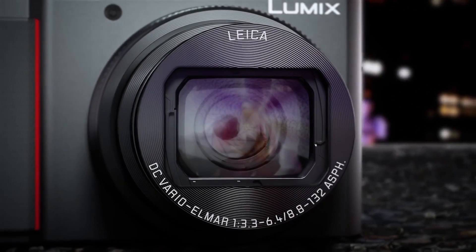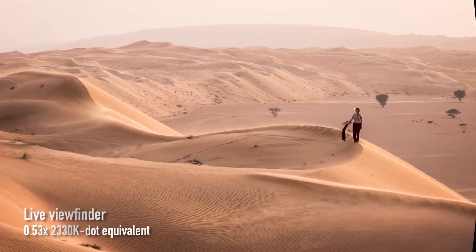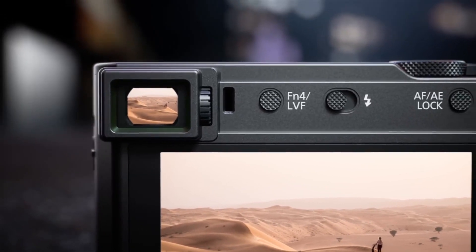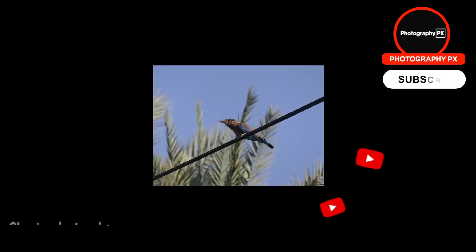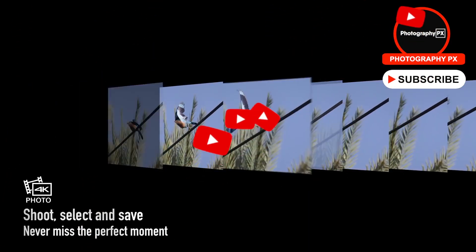The best camera is the one you have with you, and these days that's usually our smartphones. But there's only so much you can capture with even the latest flagship smartphone, and in recent years the point-and-shoot segment has taken off, holding a distinct space in the current market, and for a good reason.